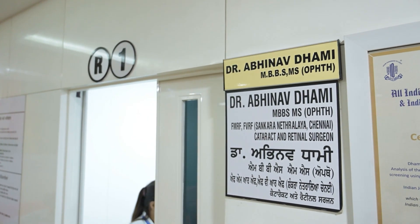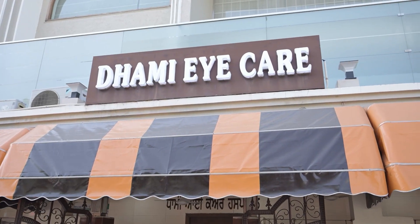Hi, I'm Dr. Abhinav Dhami, Consultant Cataract and Retina Services, practicing in Dhami iKid Hospital, Rudhana Punjab in India. I've been practicing cataract and retina services for almost 10 years here.